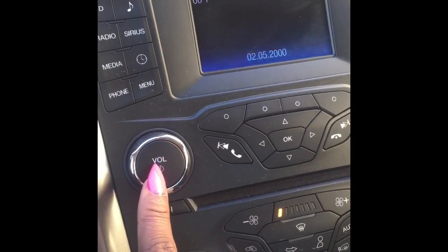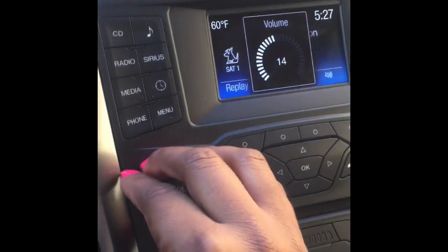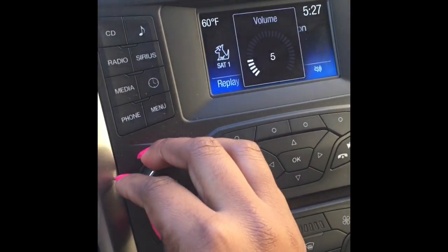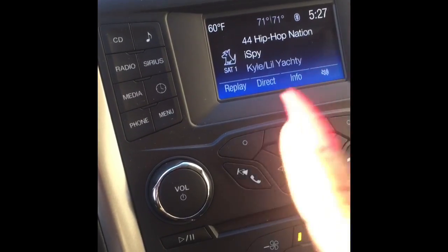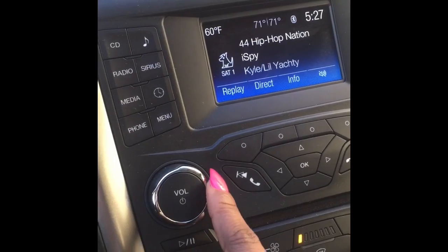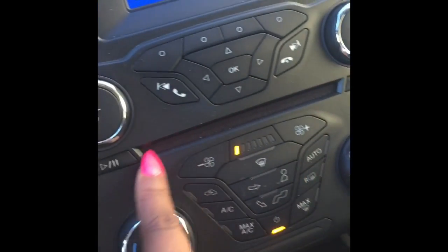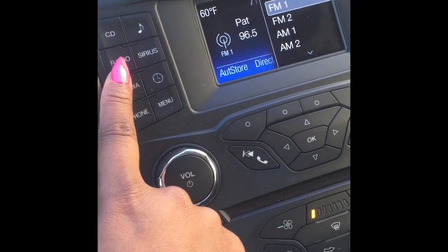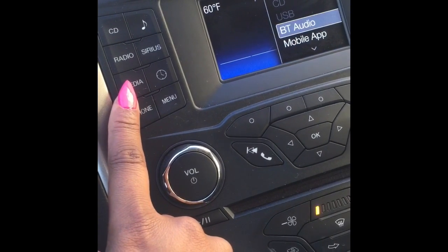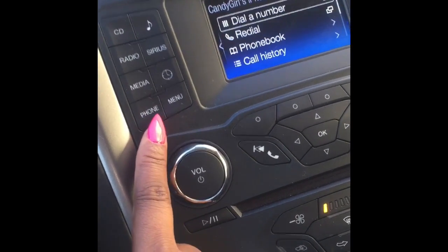Now for the radio — it comes with Sirius radio, which is a must for me. I'm serious about my Sirius. On the side there's a CD button and CD player — a little old school but still good. There's also an FM/AM radio button, a media button where you can go USB, mobile app, and whatever else you want. Phone settings with phonebook and call history are all here too.